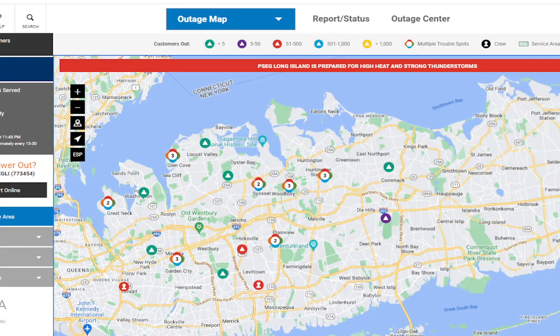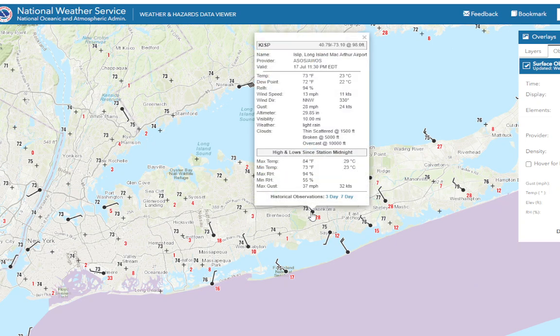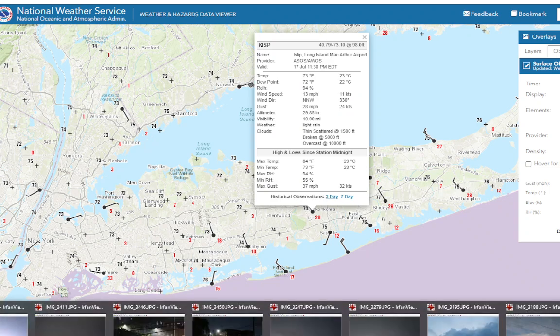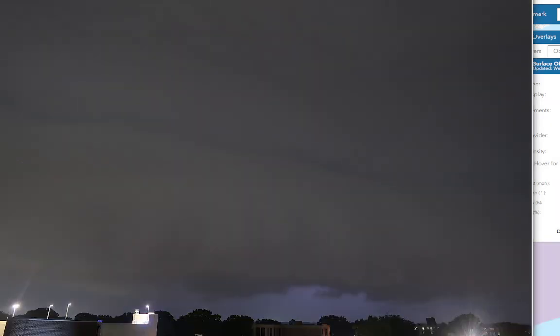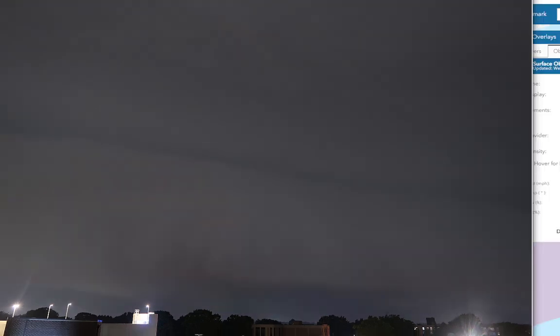The storm was really impressive — I can't wait to share the video with you, but you'll have to be patient. Let's take a look at some observations at Islip. Winds have shifted to the northwest and hit 84 there. Wind gusts were up to 37 miles an hour with the storm, and like I said there was a shelf cloud. Look at the shelf cloud right there — you can sort of see it at night, lit up by the lightning. The power is flickering a little bit here too.